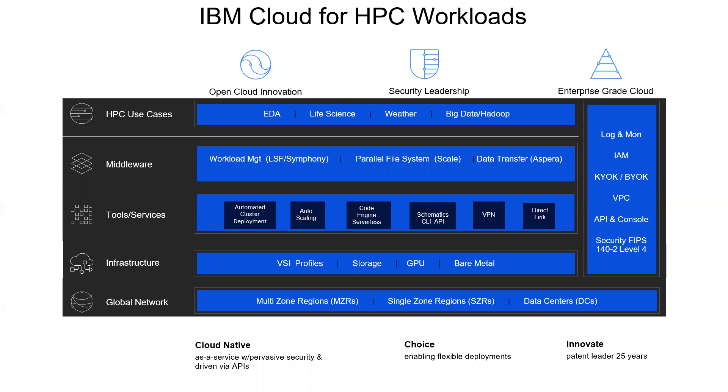HPC on the cloud is offered on VPC compute instances in 10 multi-zone regions. It provides dynamic scalability for HPC workloads, high availability for better customer satisfaction, and lower total cost of ownership by only paying for what clients use. A fully managed serverless platform is also available to run containers, applications, or batch jobs, leveraging the IBM Code Engine.